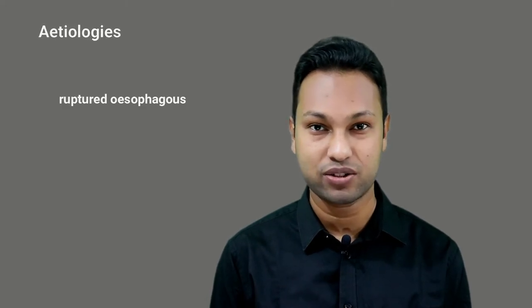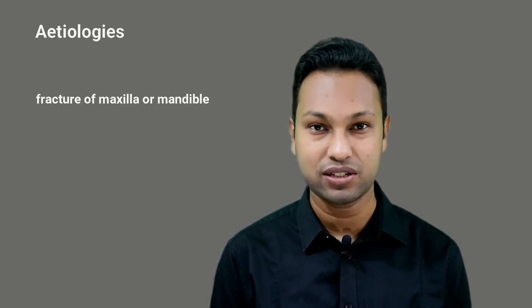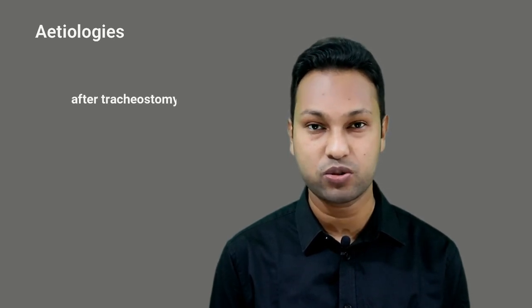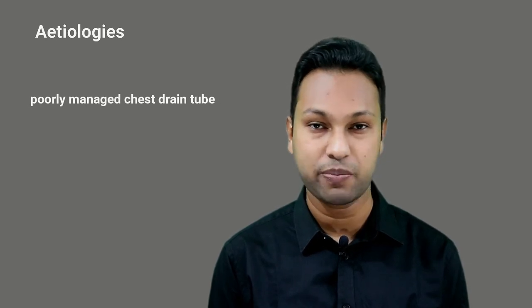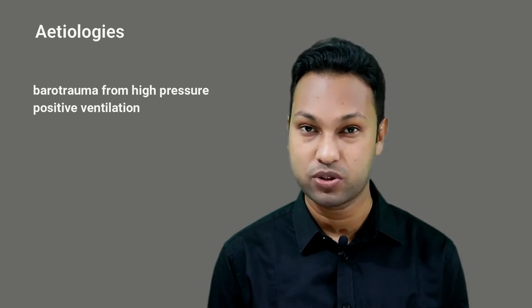These two things can happen due to some etiologies. These are ruptured esophagus, laryngotracheal trauma, fracture of the maxilla or mandible, fracture of the floor of the orbit. After tracheostomy, if the suture is too tight or if the tracheostomy opening is too large, upper airway obstruction due to foreign body, poorly managed chest drain tube, or high pressure positive ventilation or barotrauma from positive ventilation.